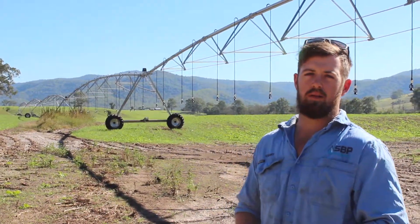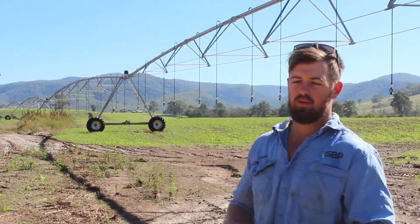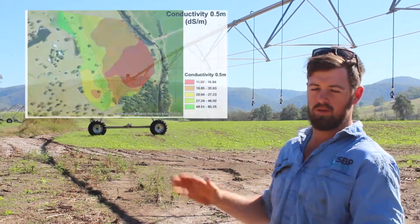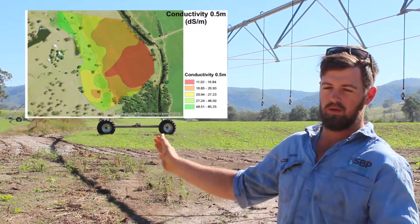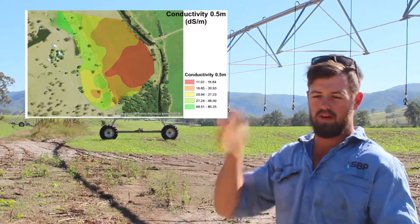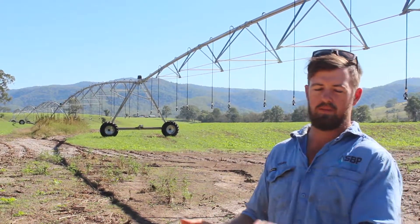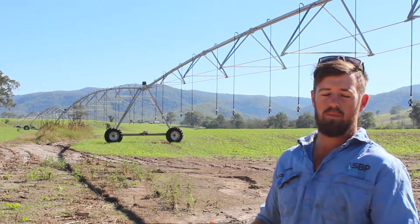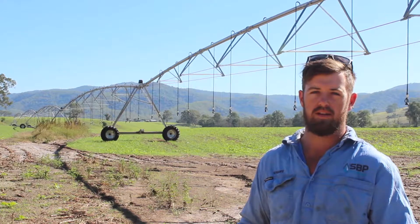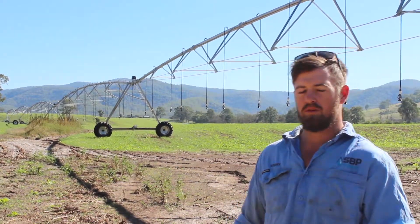Moisture monitoring is going to help us immensely. We've just conducted some EM38 mapping which proved our predictions of the variabilities in the soil — from the deeper soils further away from the river into the sandy soils closer to the river. This monitoring will allow us to segment our irrigation and apply more water where necessary across the soils that drain faster, improving efficiency and improving dry matter.